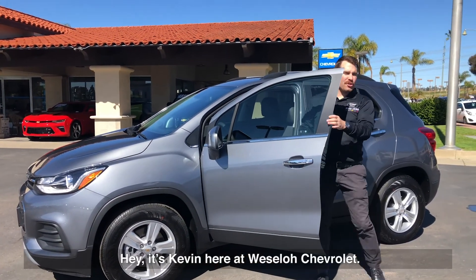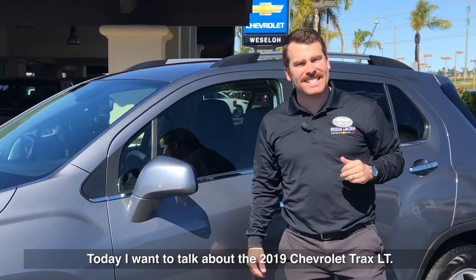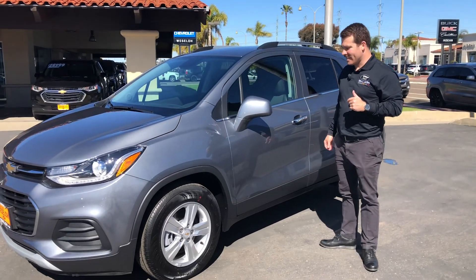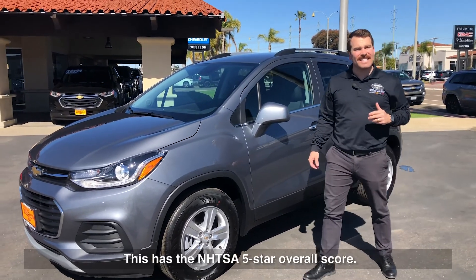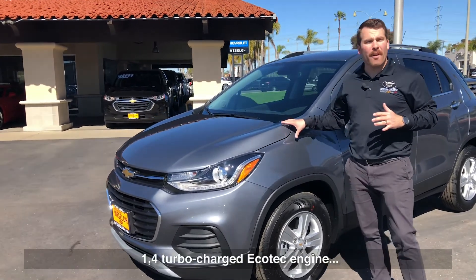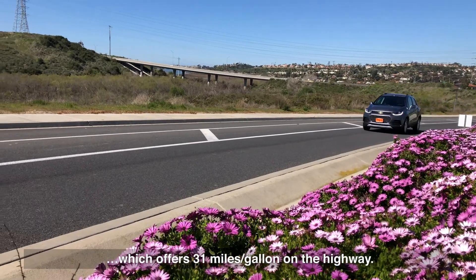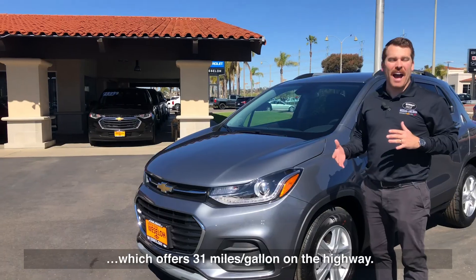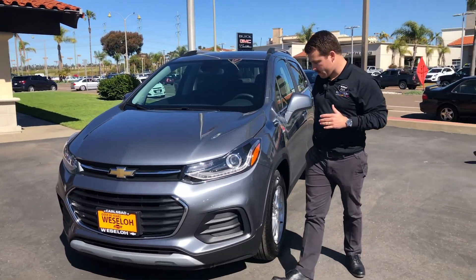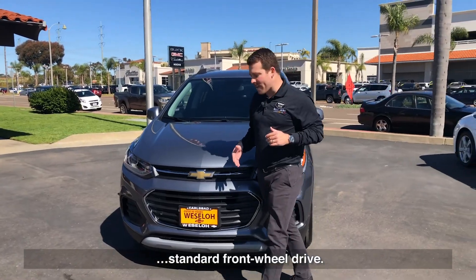Hey, it's Kevin here at Westlow Chevrolet. Today I want to talk about the 2019 Chevrolet Trax LT. Got the satin steel metallic in this. This is the NHTSA 5-star overall score. 1.4 turbocharged Ecotec engine which offers 31 miles to the gallon on the highway — that's right, 31 miles to the gallon in an SUV. This vehicle is available in all-wheel drive and standard front-wheel drive.